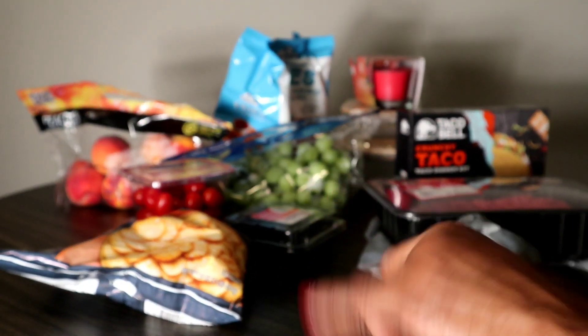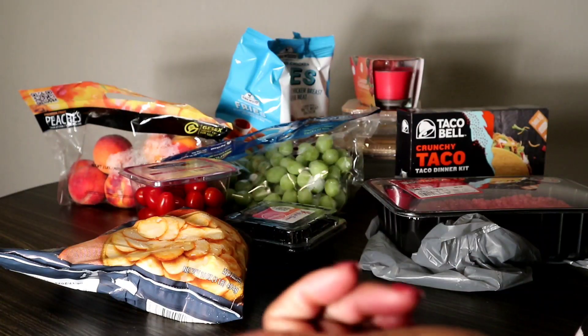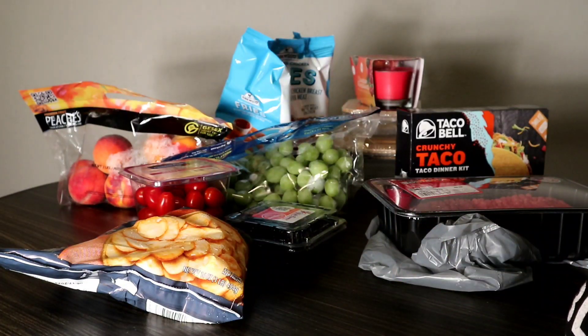Hey guys, welcome to my channel. Miss V has been shopping, so I went to Aldi's and Walmart and I want to share with you what I picked up. I have to work the next six days, so I picked up some items to do some meal prepping. At the end of the video I'll tell you what meals I'll be having for the next six days.